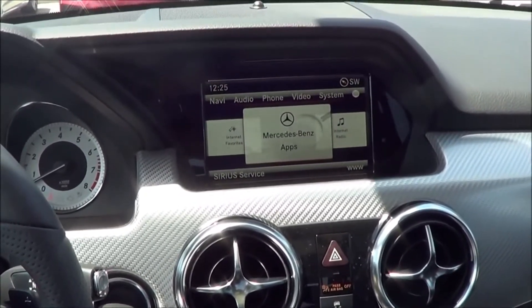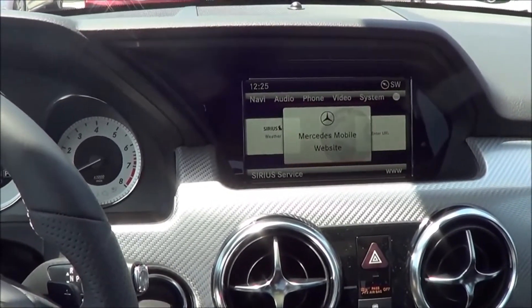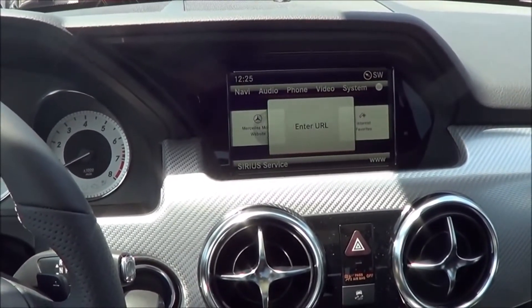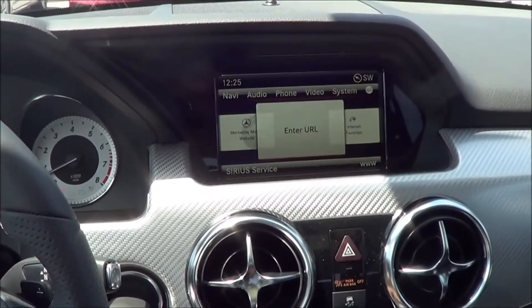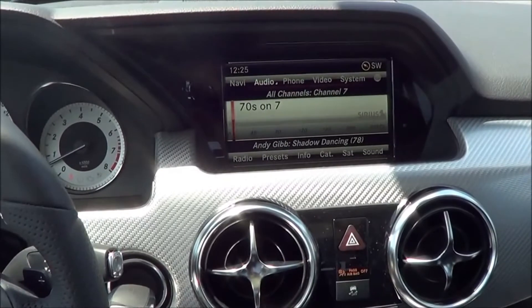You do have Mercedes-Benz apps, internet radio, Sirius weather, and AM, FM, and XM satellite radio.